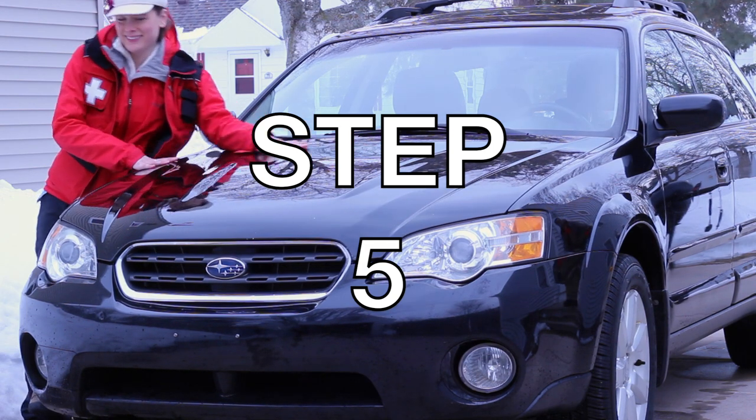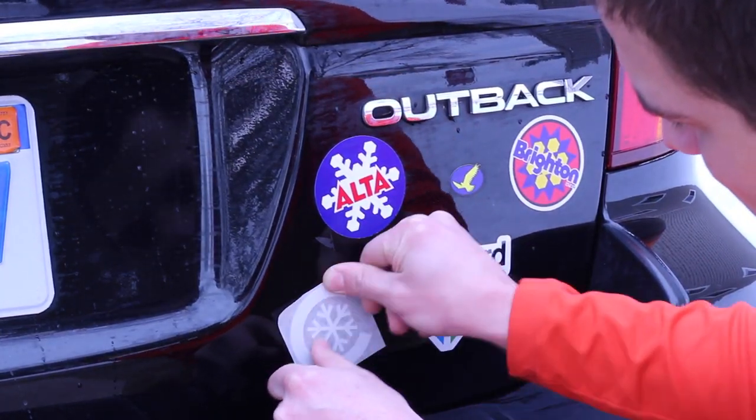Step five: buy a Subaru with a nice ski rack. Make sure to put plenty of stickers on it.